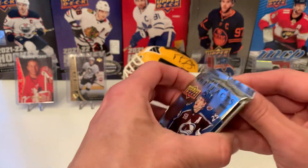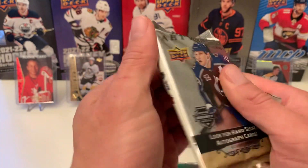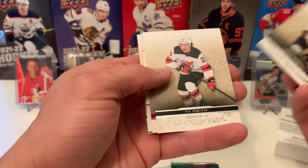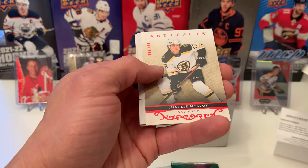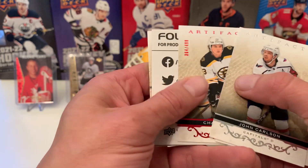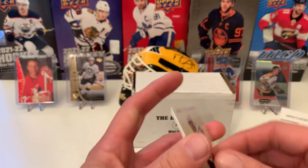Next we have 21-22 Artifacts. Let's see if we get the big decoy in here. We have John Carlson, Ty Smith, Red, Charlie McAvoy — 364 out of 499 — the Decoy, and Philip Grubauer.